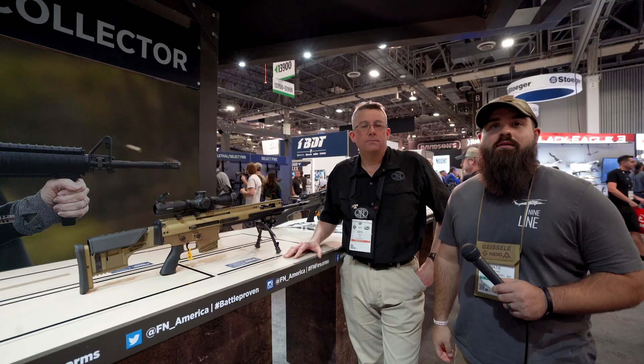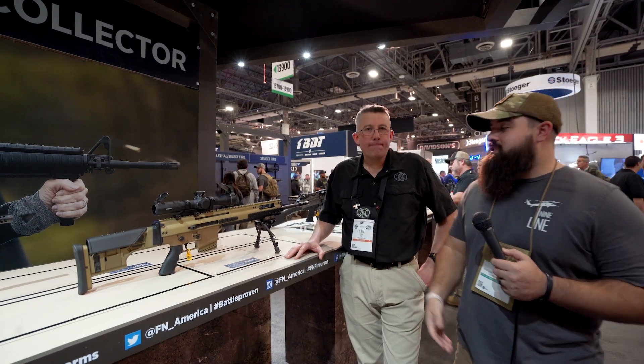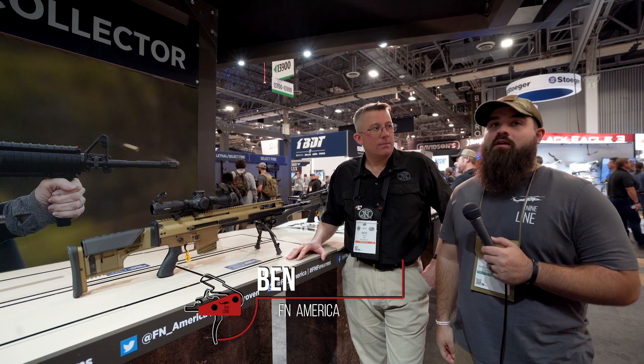When did this release? It came out earlier before the show, in January of this year. Now I'm also here with Ben at the FN booth at SHOT Show 2019, and he's about to showcase a brand new FN SCAR 20S.